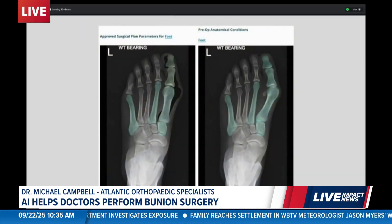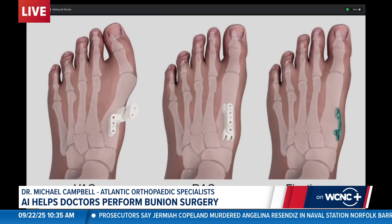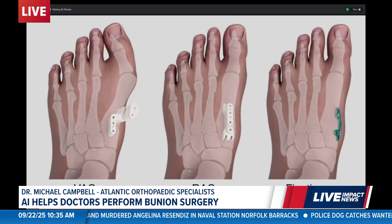Do people get back on their feet faster with this than traditional surgery, and who makes a good candidate? Anyone who is having foot pain like this should go see a foot and ankle specialist — it's really your doctor who's going to help you decide when the time is right for surgery and if surgery is right for you. There are lots of doctors who do bunion surgery, but only a handful that use this new technology. You can find those doctors at personalizedbunioncorrection.com. The patients who benefit most are the ones who are starting to have problems doing the things they want to do or wearing the shoes they want to wear.